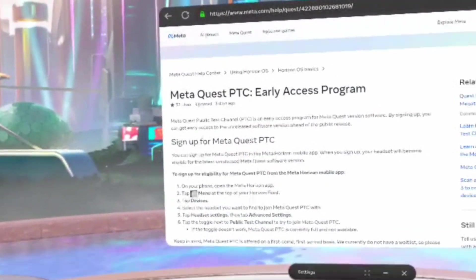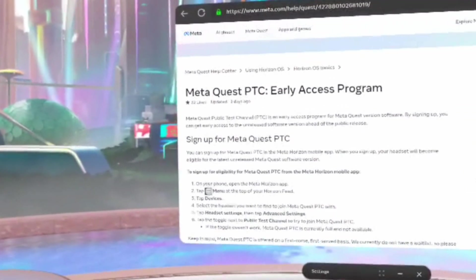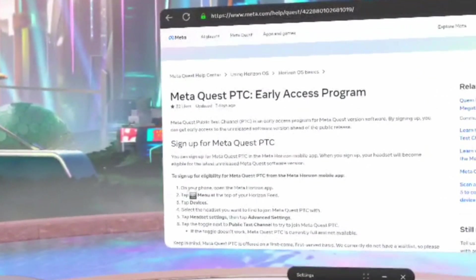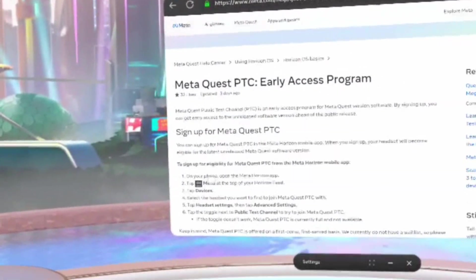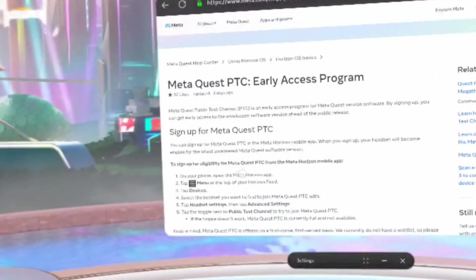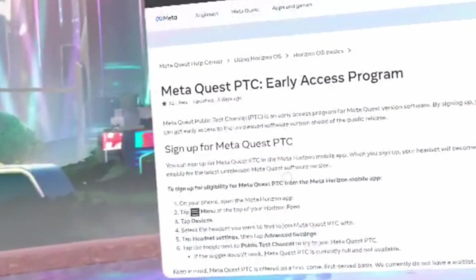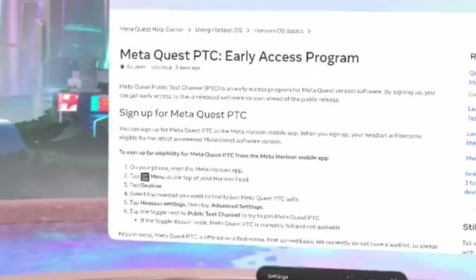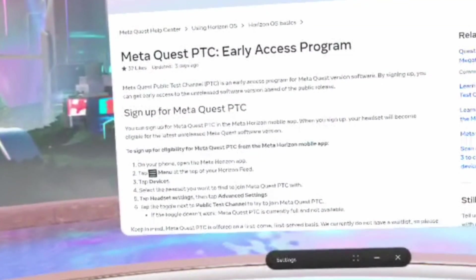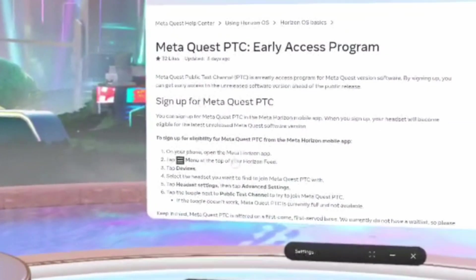You want to tap the hamburger icon — some call it the lines in the corner, settings, whatever you want to call it — the menu at the top of your Horizon feed. Again, this is on the app on your phone or iPad, but really on your phone. It's not on here because there is a Horizon feed on here, but yeah.